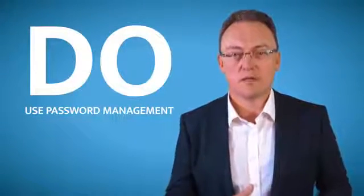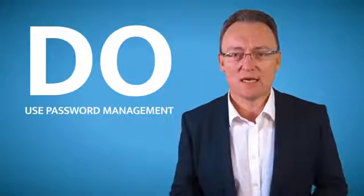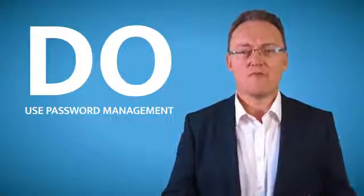Use a password manager like RoboForm or 1Password. Those are brilliant — they cost maybe 15 to 20 pounds a year but they'll save your bacon every single time.